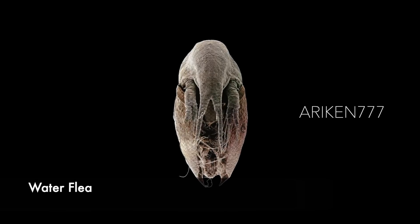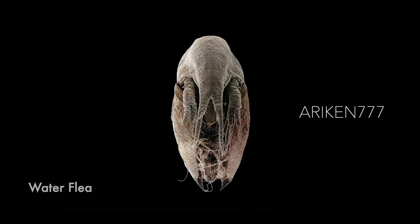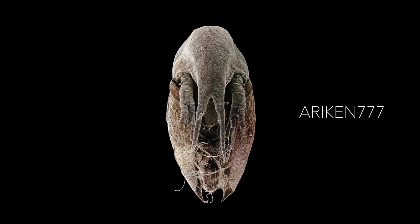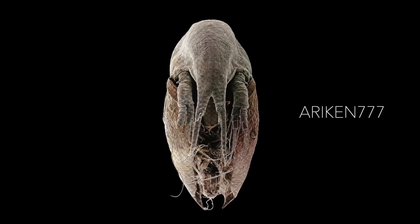Water fleas are small crustaceans commonly found in fresh water. They are filter feeders that ingest algae, protozoa, or organic matter and are constituents of plankton.